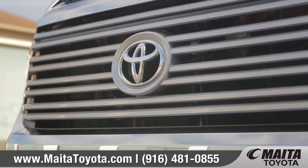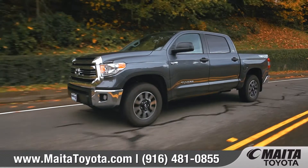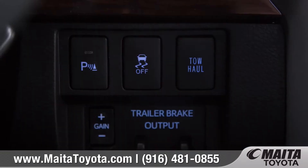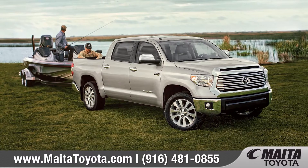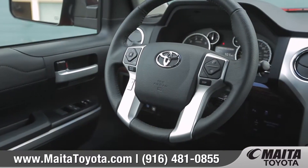The Tundra gives you unwavering capability to help you tackle it all. It's got the room you need for your crew with heavy-duty comfort that keeps you ready for a busy day at the worksite or a weekend at the lake. Come with us as we take a closer look.